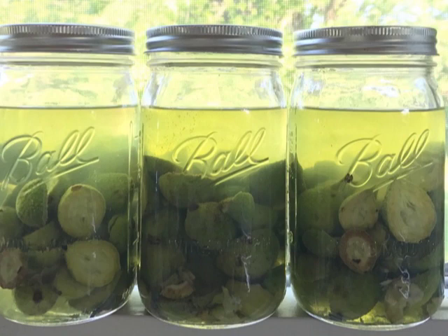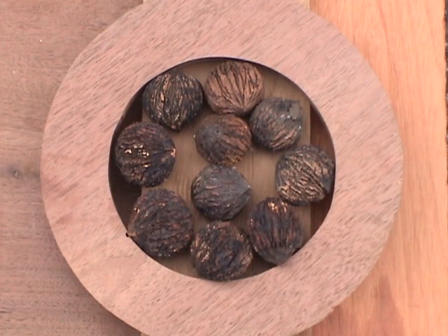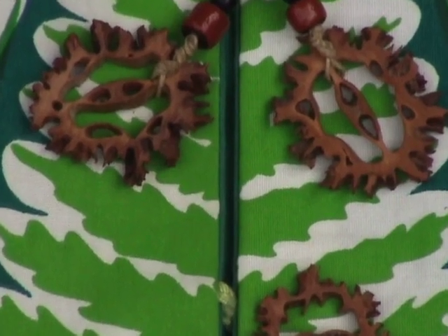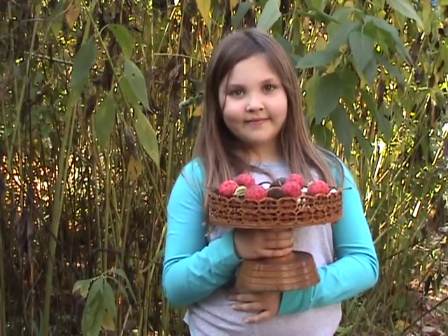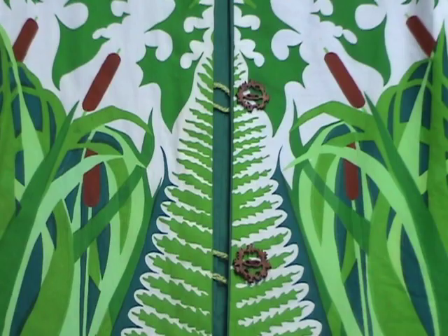Immature green husks are an ingredient in nocino, a dark brown liqueur that tastes nutty and slightly sweet. When mature, these husks supply a rich brown dye for fabrics. Walnut wood is smooth and dense, which makes it an excellent choice for intricate woodworking projects. Cut shells provide an uncommon choice for jewelry or other forms of decoration. I found this unique container at a tag sale several years ago. This necklace is an example of another one-of-a-kind novelty. I even used some as buttons for this painted jacket which I designed.